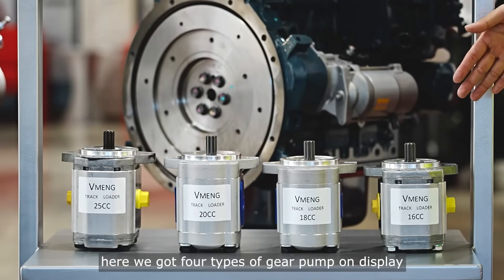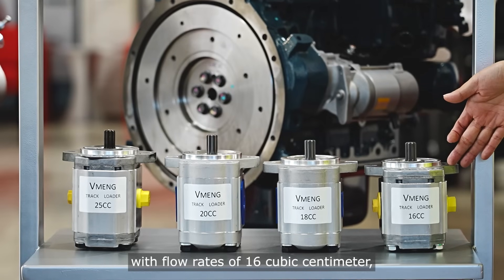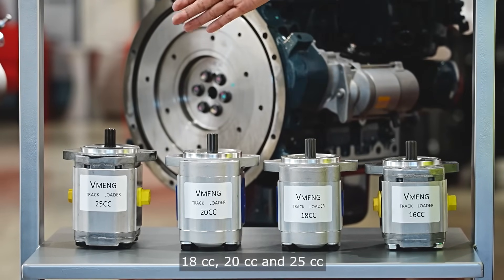Here we have four types of gear pump on display, with flow rates of 16 cubic centimeters, 18cc, 20cc, and 25cc.